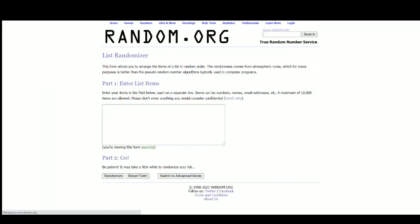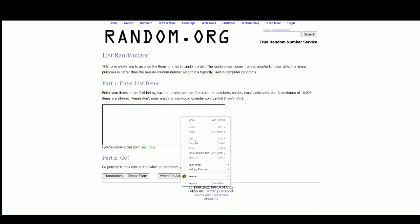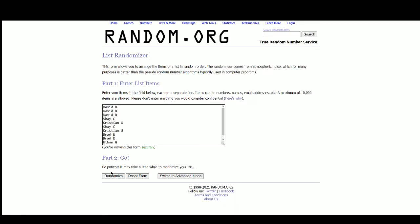Let's go over to random.org. There are the 10 names.